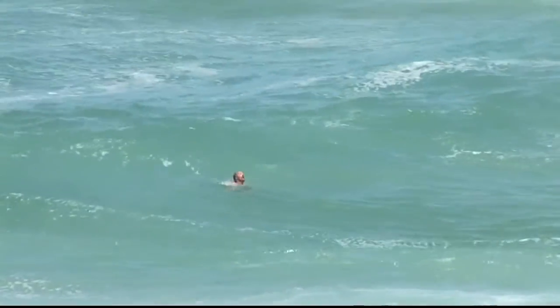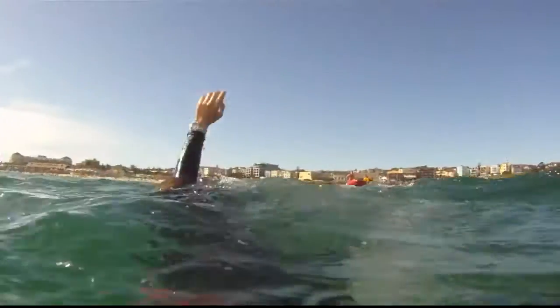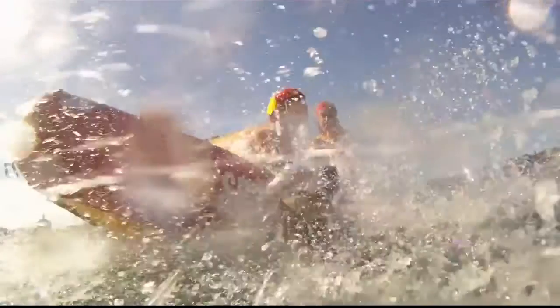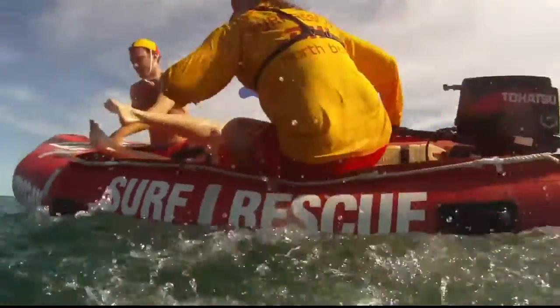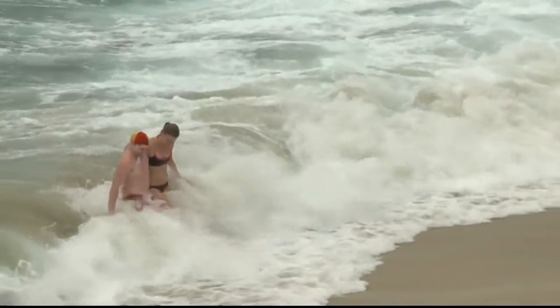In the summer months in Australia, somebody drowns on our beaches every two or three days. That works out to be about almost 70 or 80 people every summer. Most of those drownings and most of the thousands of rescues that happen are because of rip currents. So it's very important when you go to the beach that you understand rips and you understand how to keep yourself safe if you get caught in one.